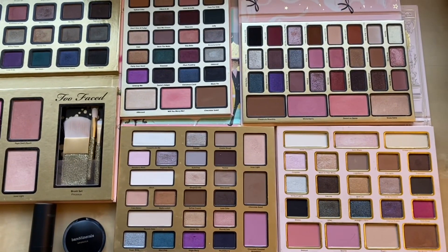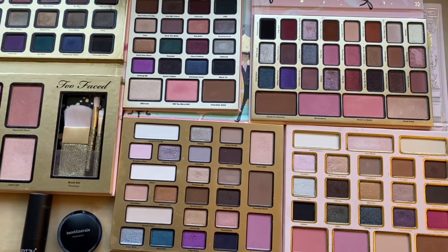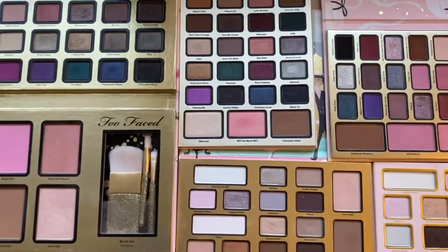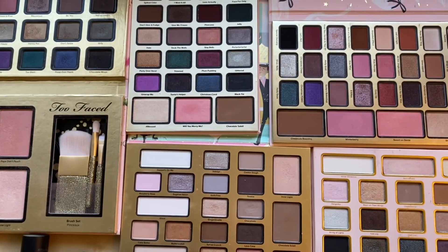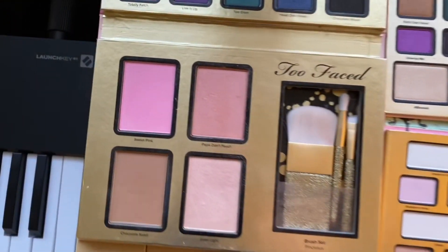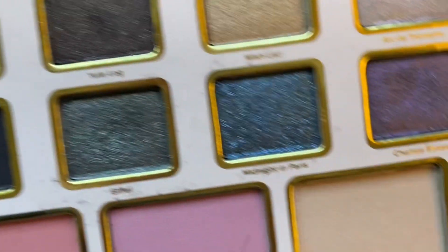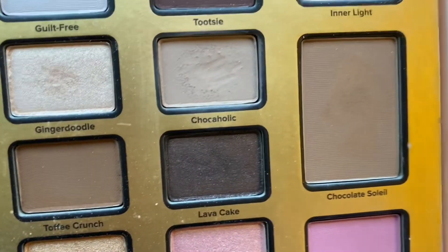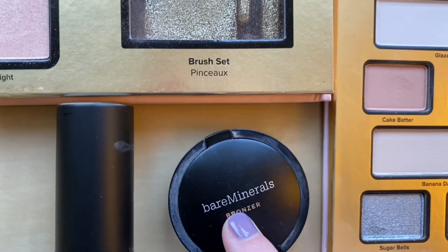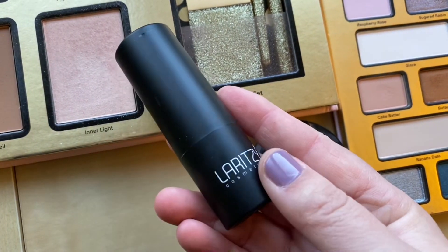For bronzers, last year I had six, this year I have seven, so unfortunately this category went up. I don't really find myself using bronzer, so I'd really like this category to be zero, but that's not going to happen by the next inventory. A lot of my bronzers come from Too Faced palettes — I have Chocolate Soleil, another Chocolate Soleil, Chestnuts Roasting, Sun Bunny, and another Chocolate Soleil. I also have a Bare Minerals bronzer I've been working on for a long time, and the reason it went up is I got a cream bronzer from Laritze in a subscription box.